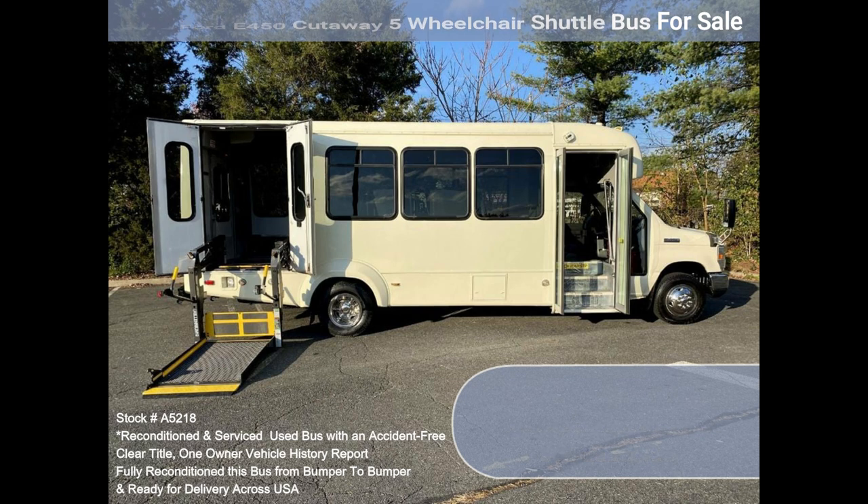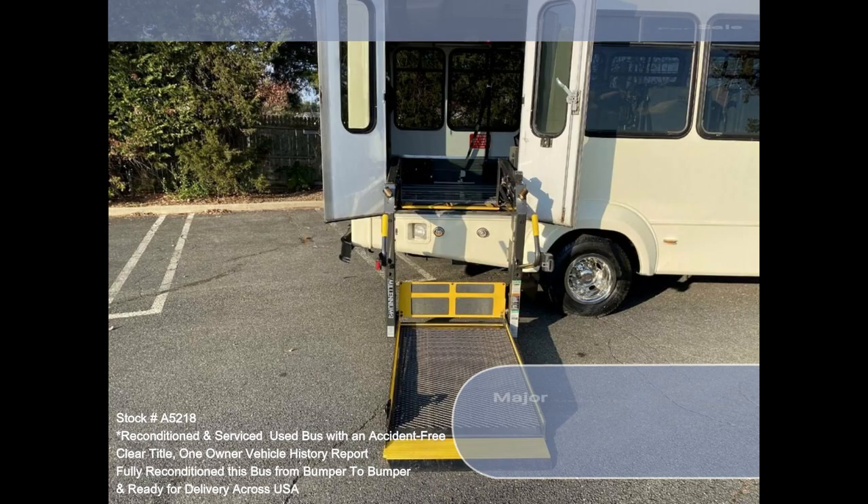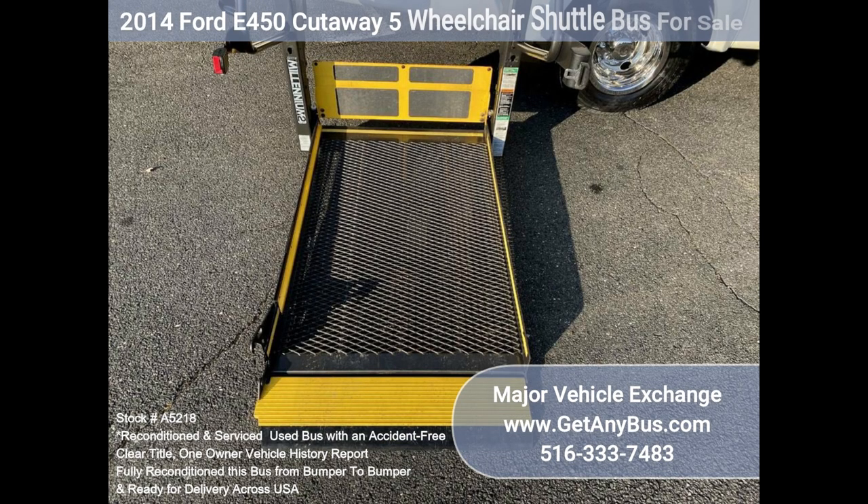Clean, comfortable, and perfect as a transit shuttle or activity and outing vehicle for church groups, adult day care, senior centers, shuttle operators, and teams or associations.